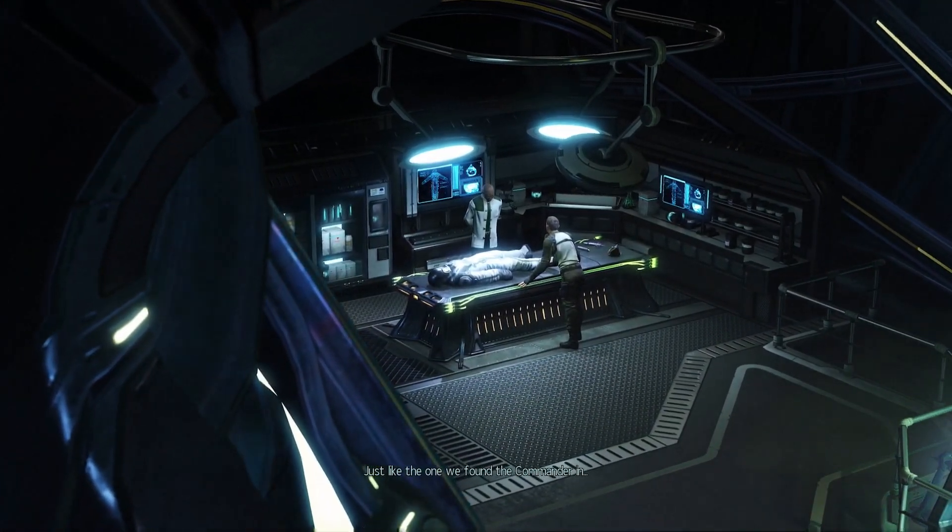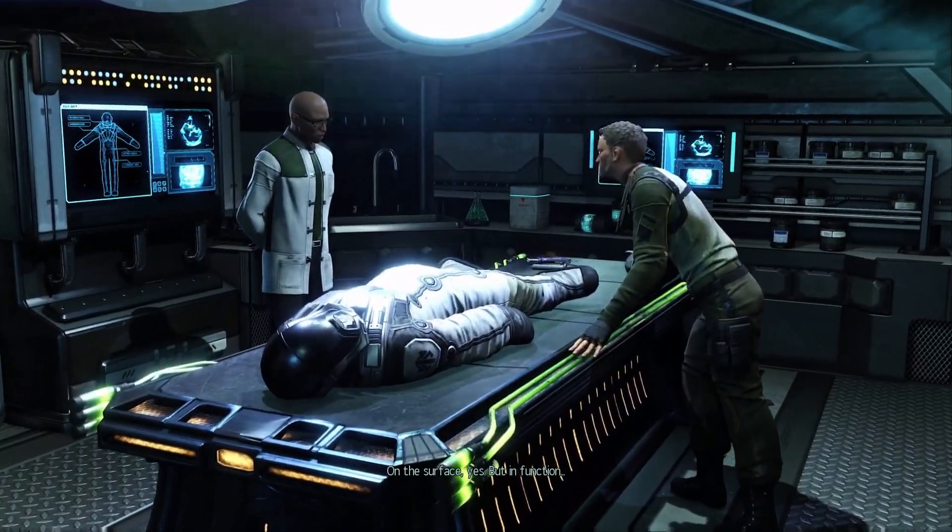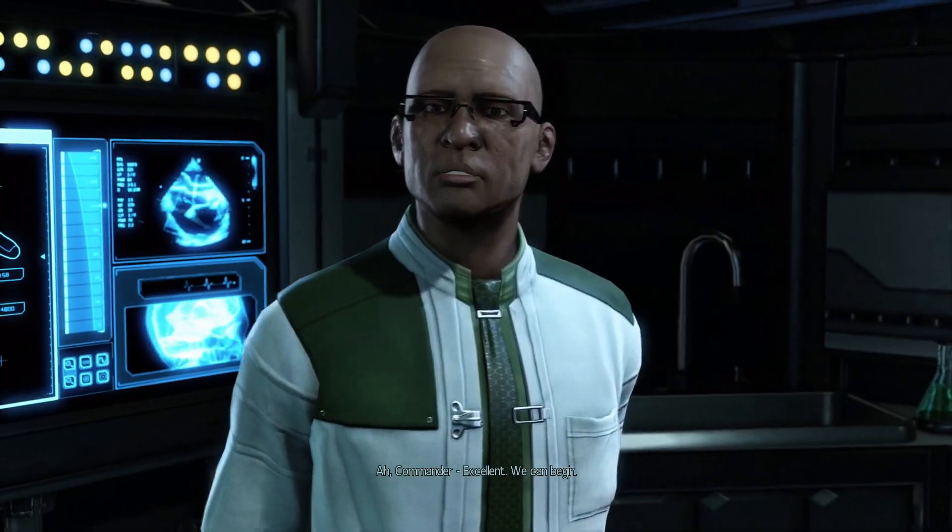Just like the one we found the commander in. On the surface, yes. But in function - commander. Excellent.